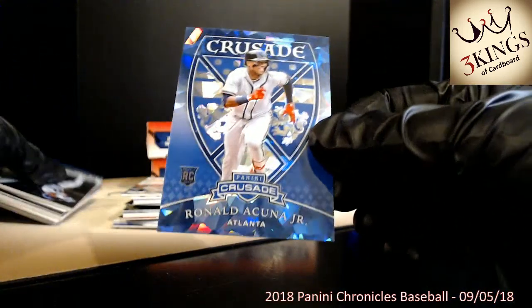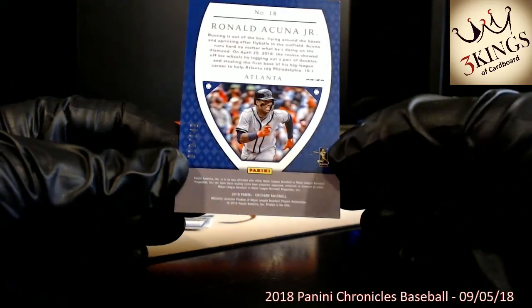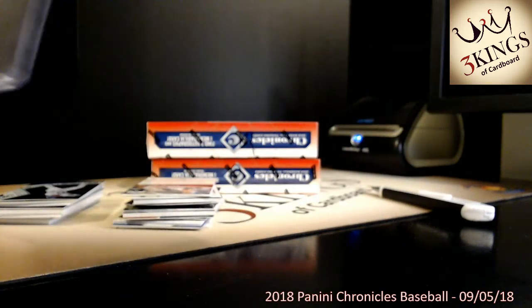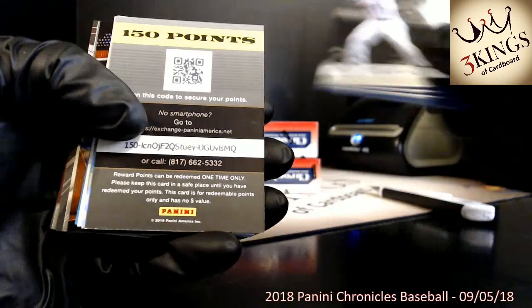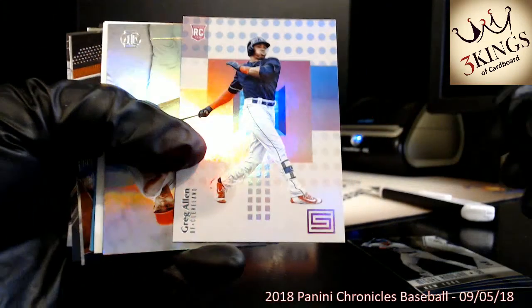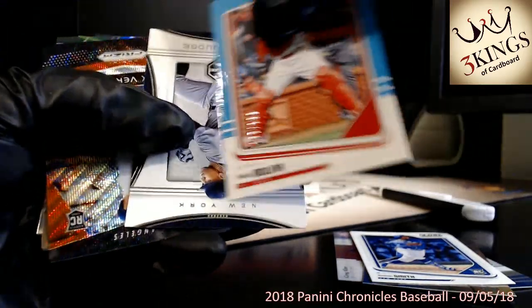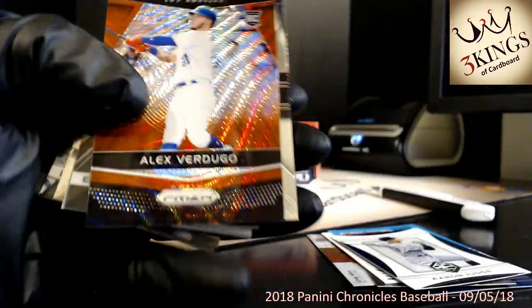We'll start with a Ronald Acuna cracked ice Crusade to the Braves, numbered 10 of 149 — I'll just leave that one up because it's Mr. Acuna. We have a dud coming up — 150 points so we'll random that to everybody in the break at the end. Randomized to all 30 teams. We have Melina numbered to 199. Mr. Judge. Alex Verdugo numbered to 199.